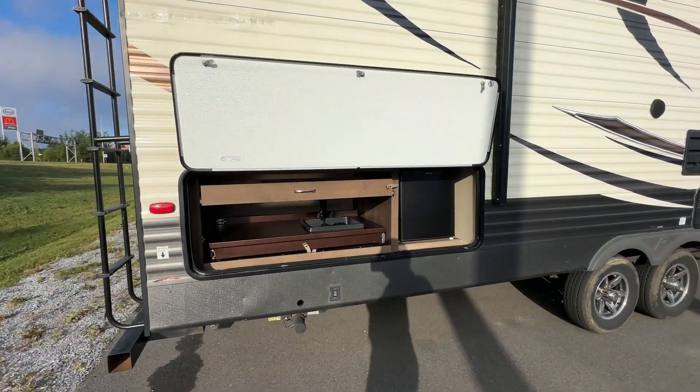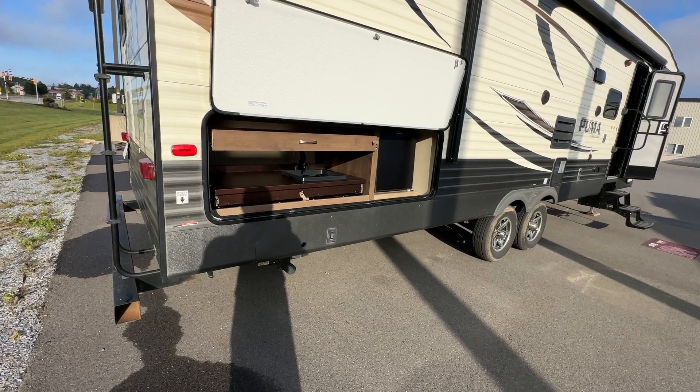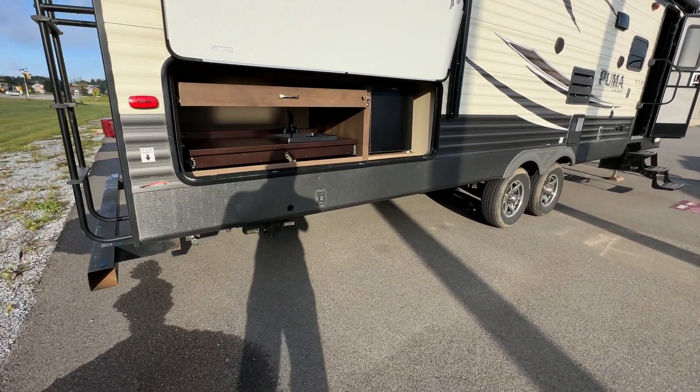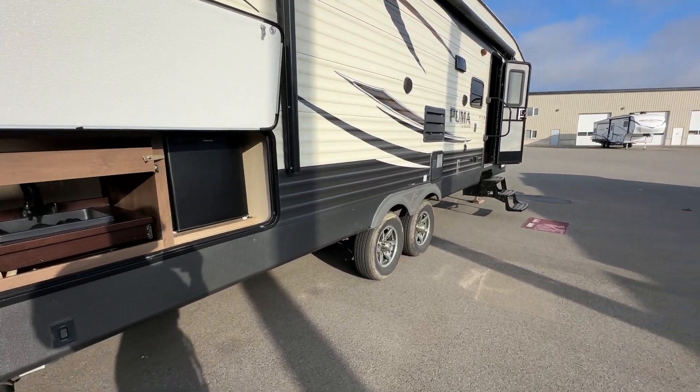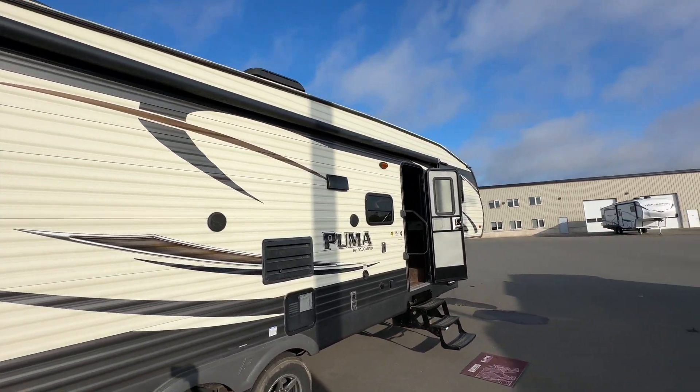Let me show you some of the outside features. You do have an LP quick connect on the outside so you're able to set up your outside kitchen with an exterior barbecue if you'd like. You've also got a dump sink, a fridge, and some storage in there. Power stabilizer jacks underneath make it nice and easy to set yourself up when you get to the campground. Power awning on the exterior as well.